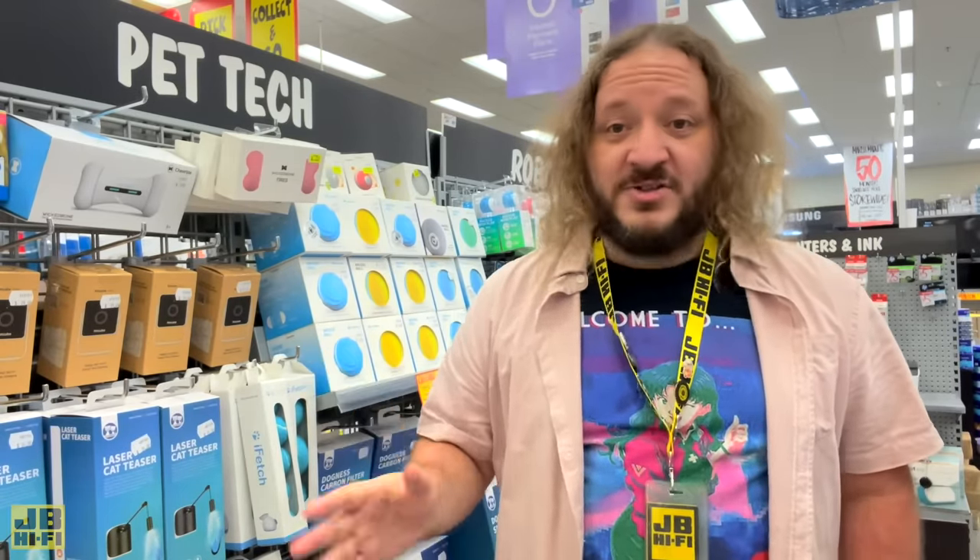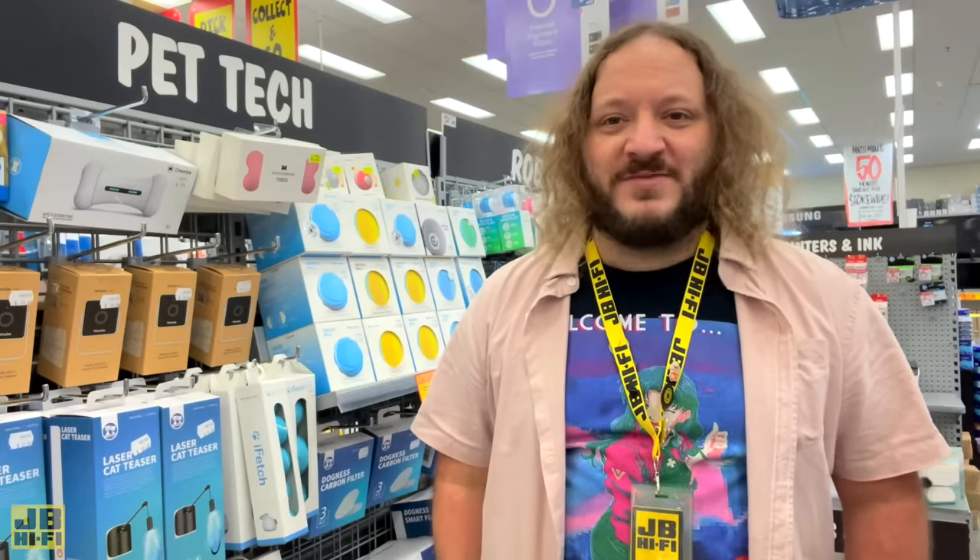These pet tech products and more can be found in-store at your local JB Hi-Fi, but not everything's at every store, so if you head to jbhifi.com.au, you can pick up the rest from there.